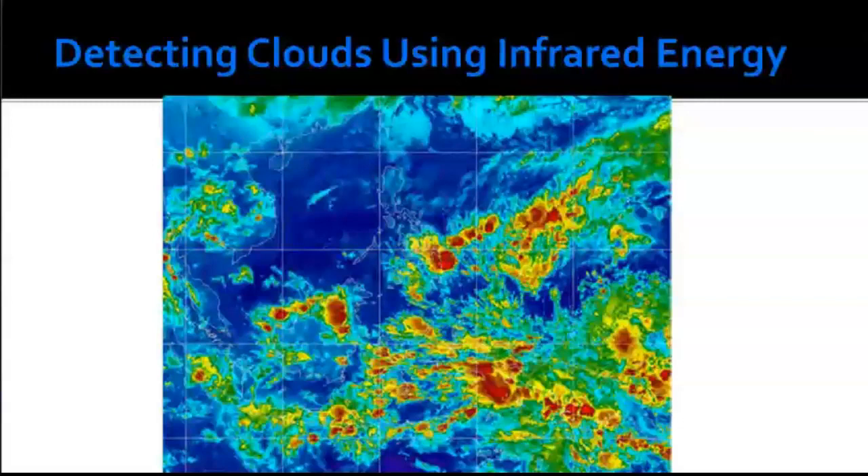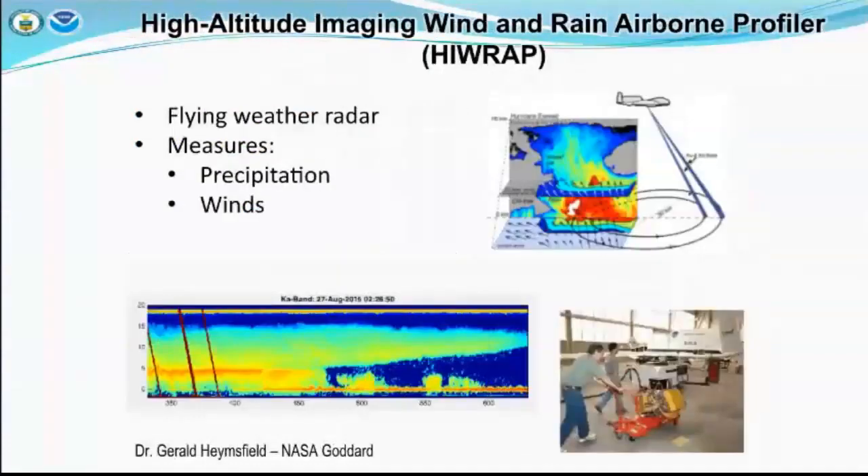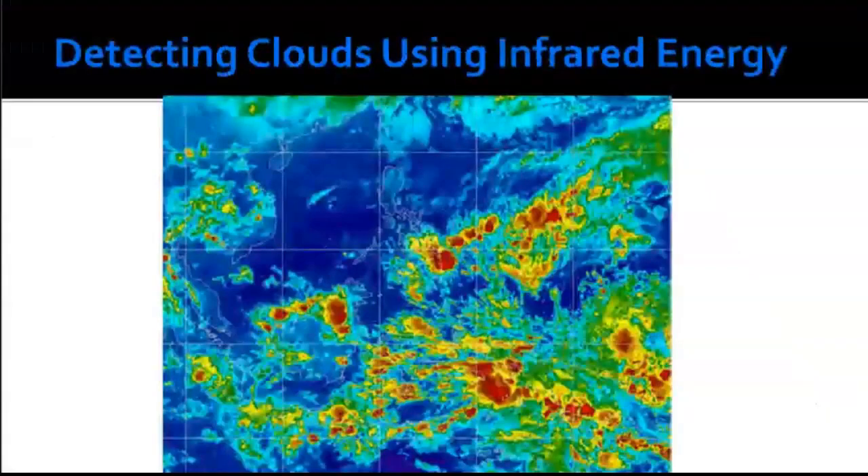Detecting clouds using infrared energy: satellites add color to enhance images, and meteorologists use them to identify where weather systems are located. The temperature of a cloud is a good indicator of its altitude — the higher a cloud, the colder it typically is. Warm clouds are a good indicator of poor weather, usually associated with rain, while very hot clouds are normally storm-producing, associated with heavy rain and turbulence. Knowing cloud temperatures helps us know the type of weather that comes with them.